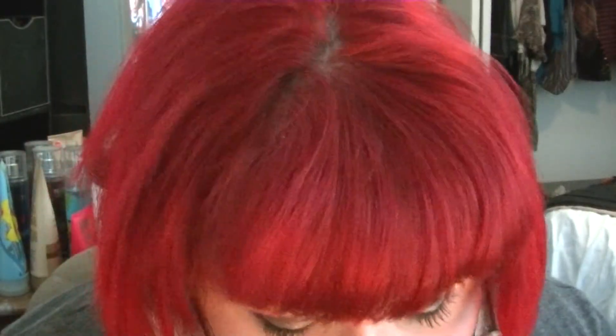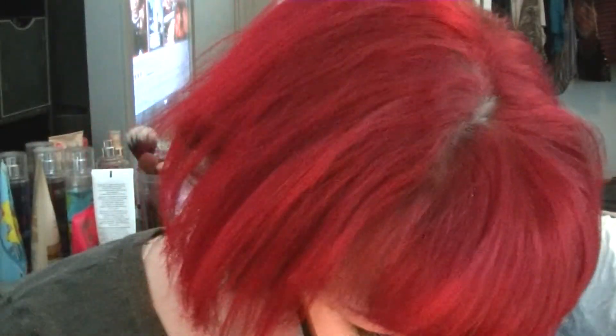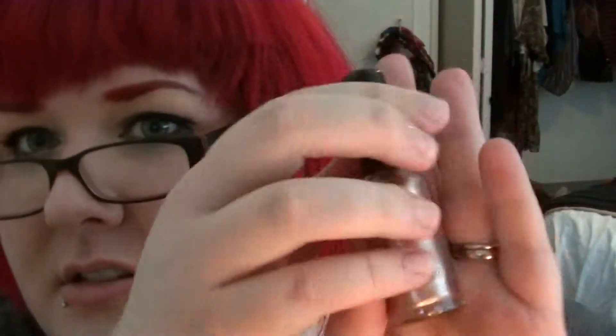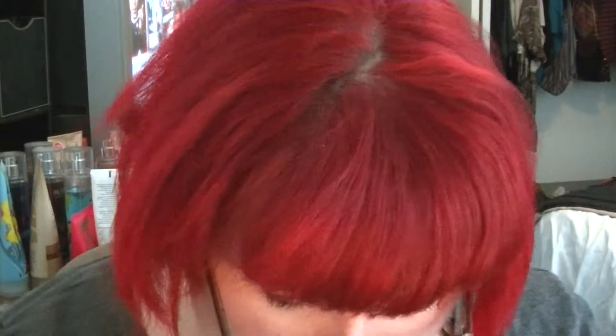I got six items, guys! What's this? Nailtini — nail polish! It's showing up kind of grayish on camera but it's more like a coppery brown, actually — maybe a coppery peachy color. That's nice. This was a good ipsy — this was amazing.